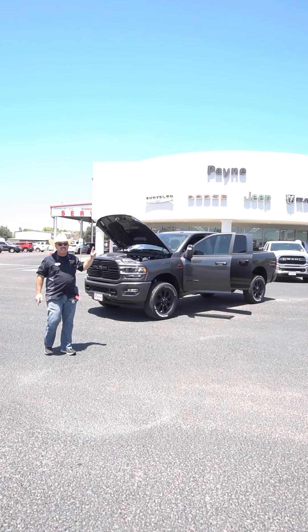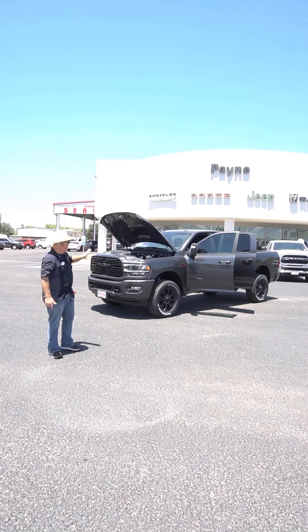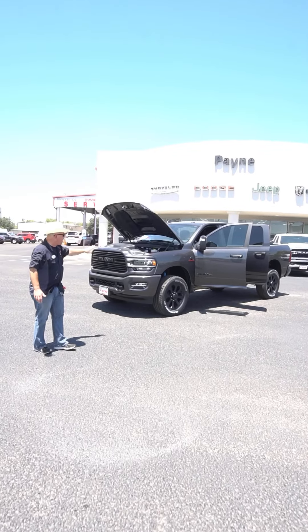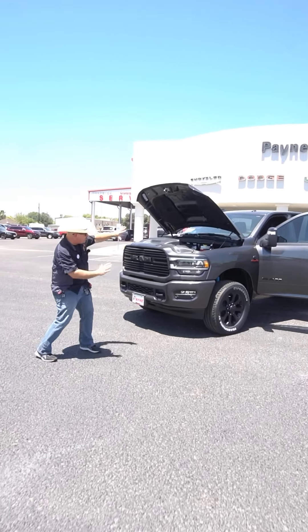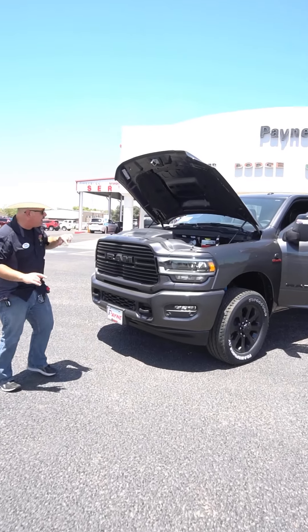This definitely is not your granddaddy's Ram truck. This is the new 2024 Ram 2500 Laramie. Check it out. Granite crystal metallic, blacked out badging all the way around.